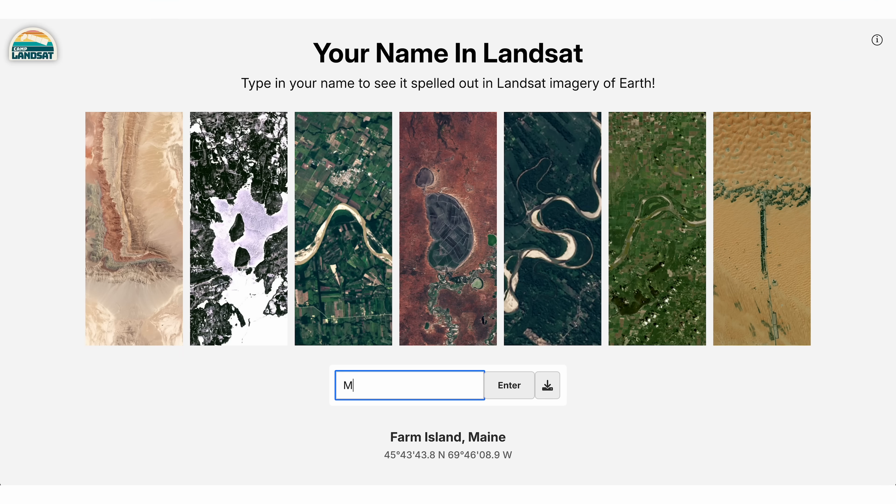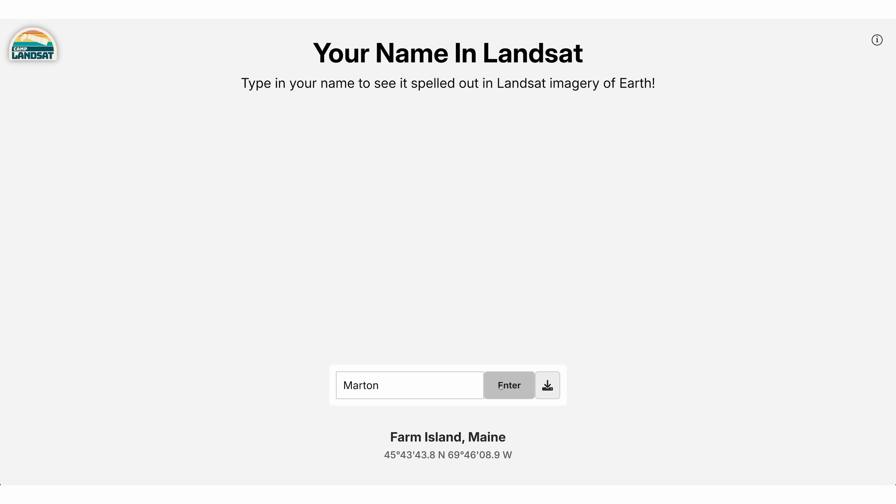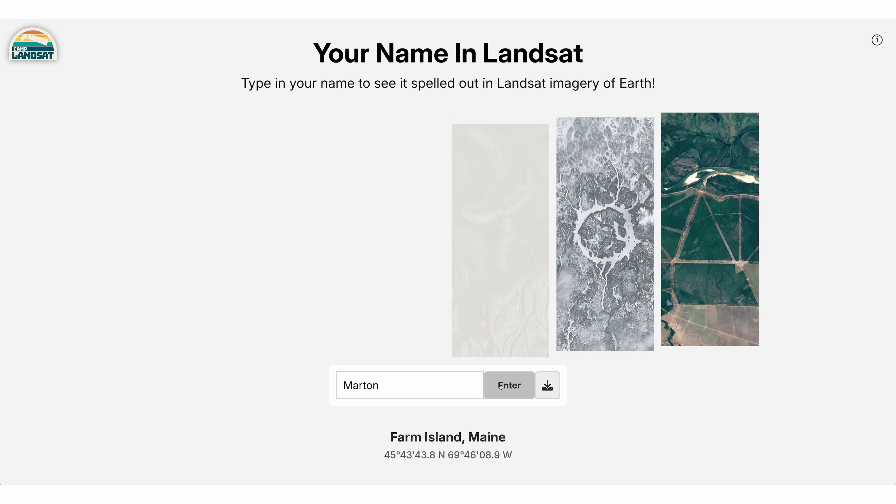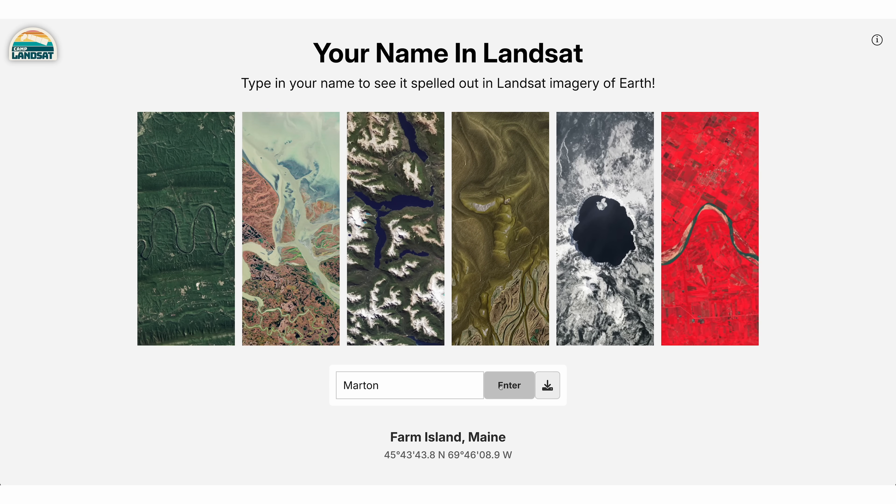And for something pretty cool this week, NASA launched a website that spells your name using images from its Landsat data. So here's my name: M-A-R-T-O-N. Really cool — I'll put the link in the description if you want to try.